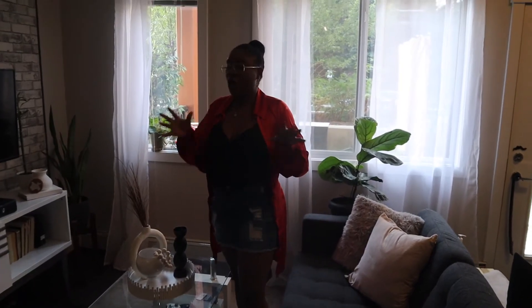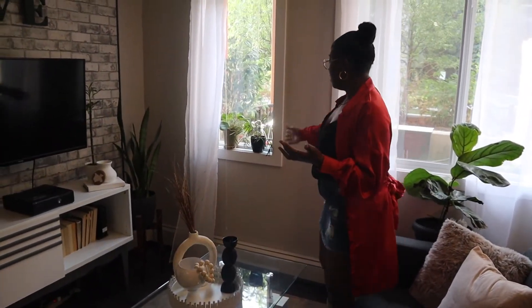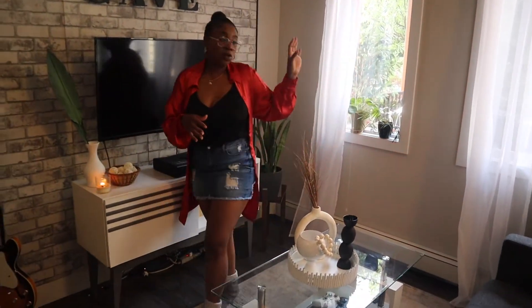I didn't want to go with a basic all-white living room. I really wanted to bring some character and a lot of plants inside of here. As you can see, our plants are dying, and this is why we need to move — because we absolutely get no light here, like no sunlight at all.